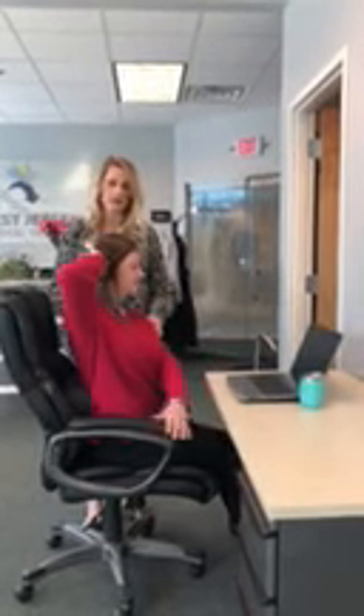The next exercise is repeated thoracic rotation. Keep your hips forward and rotate as far as you can from your upper back. I would do 10 repetitions of this one to two times a day or as needed.